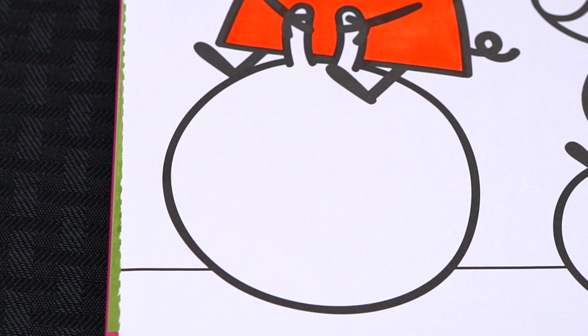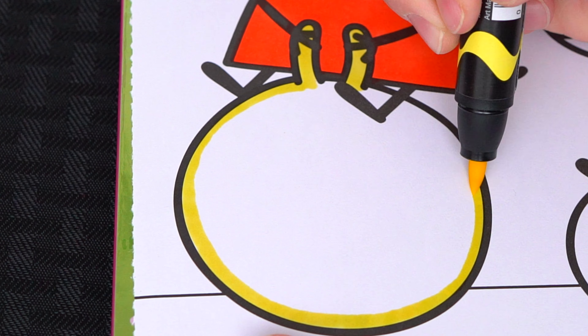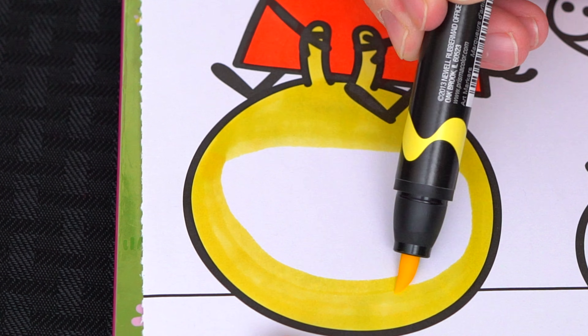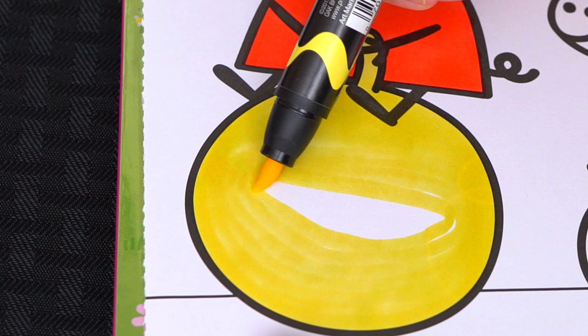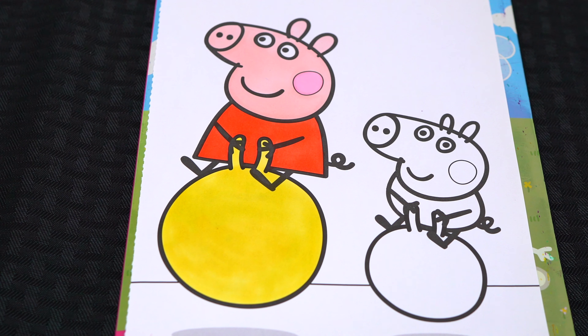And let's color in Peppa's bouncy ball yellow. Okay, I'm all finished coloring in Peppa.